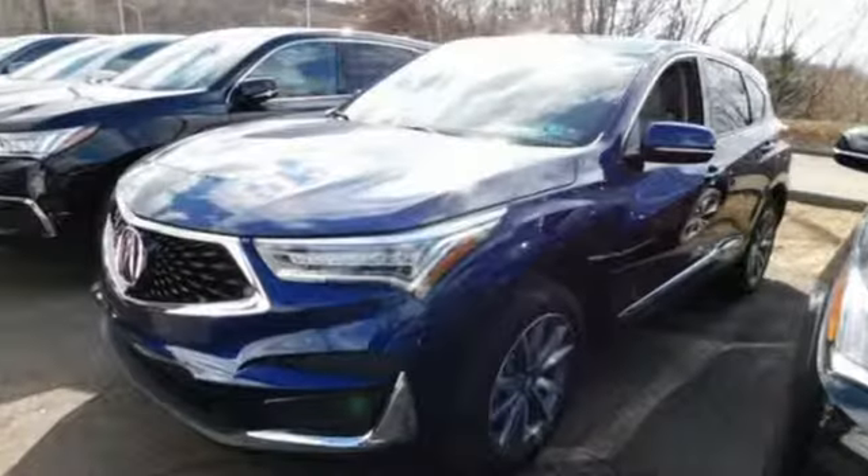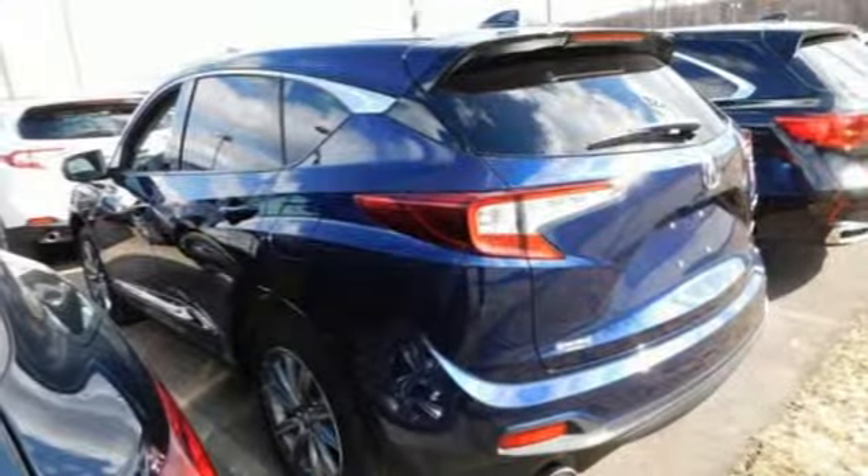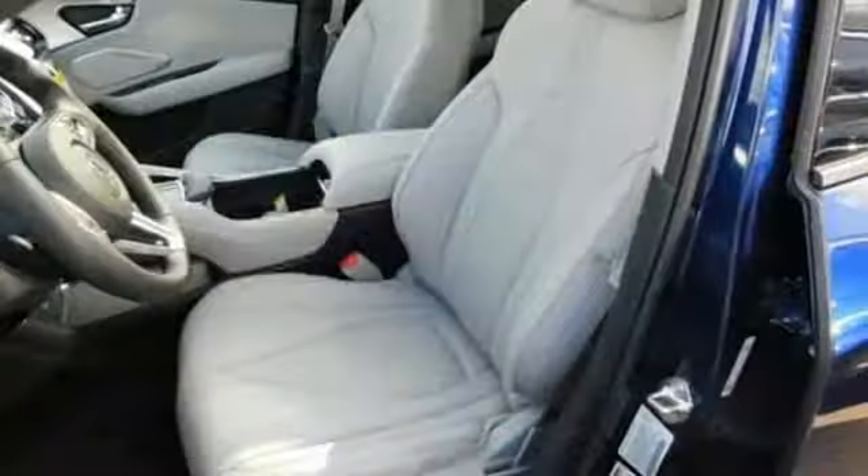It's well equipped with the features you need: Bluetooth streaming audio, power tilt-down heated mirrors, dual-zone climate control, and auto-dimming rear view mirror.